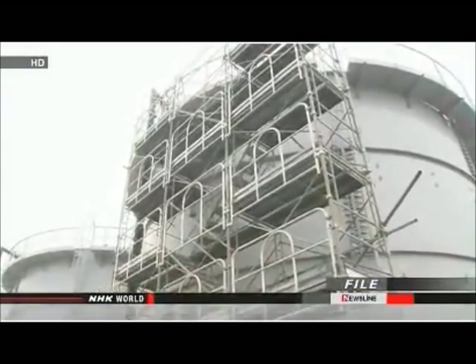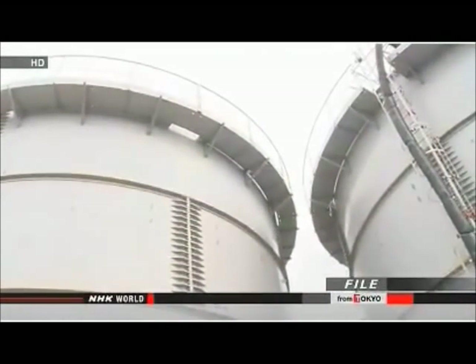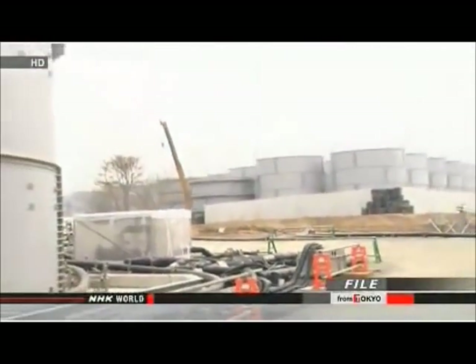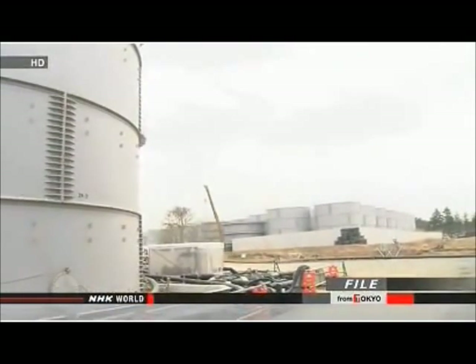They estimate they'll be able to move more than 23,000 tons of contaminated water by early June. But the underground pools will continue to leak during the operation. Crews will pump any contaminated water they collect back into the pool to minimize damage to the environment.